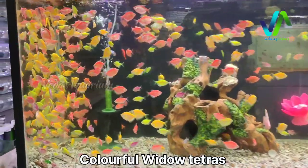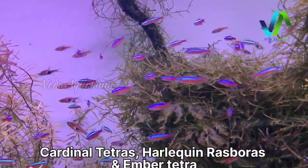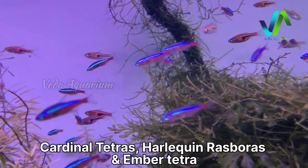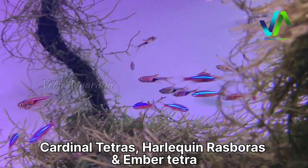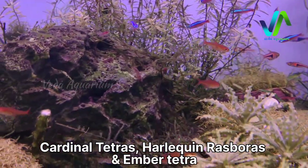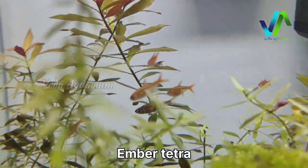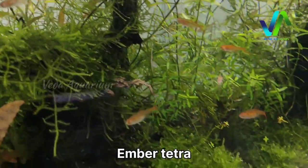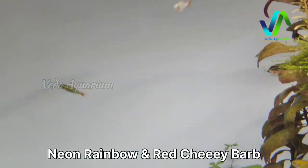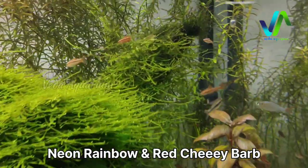Moving on, here we have a large five-foot tank with around 500 colorful video tetras in large sizes — well conditioned in four to five colors: yellow, blue, green, pink, and purple. Here we have the cardinal tetras schooling, combined with harlequin rasbora. There are three to four types of tetra varieties in this tank — rasbora, cardinal tetra, ember tetra, and cherry barbs. Here you can see the harlequin rasbora on one side and the red ember tetras. Moving on to the next planted aquarium — lots of ember tetras with mixed shrimps and neon rainbow.